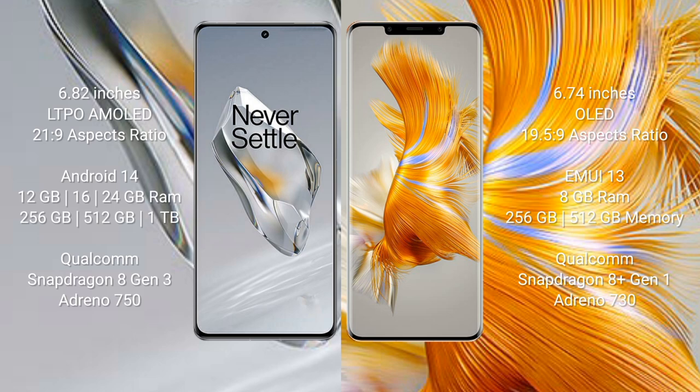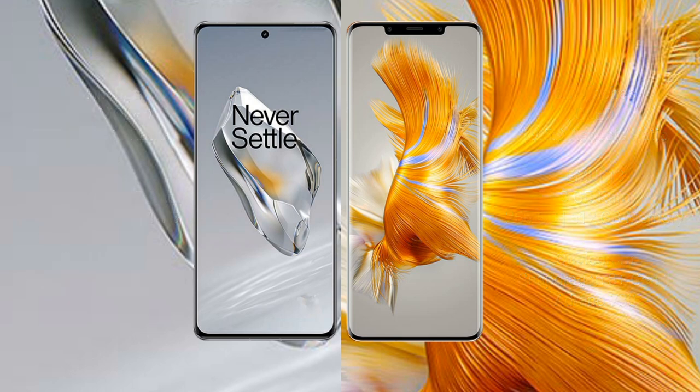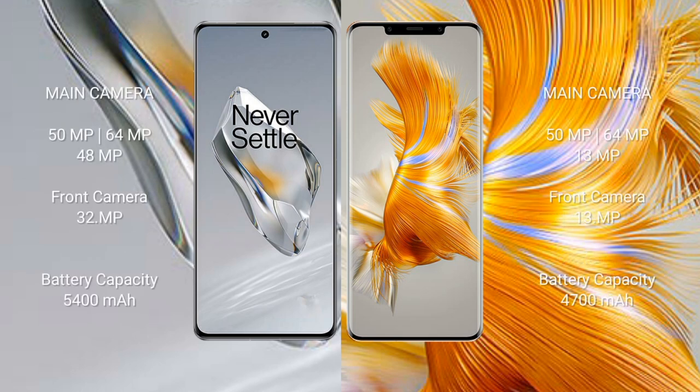OnePlus 12 comes with 12GB, 16GB, or 24GB RAM and 256GB, 512GB, or 1TB internal storage with a Qualcomm Snapdragon 8 Gen 3 processor and GPU Adreno 750. Huawei Mate 50 Pro comes with 8GB RAM and 256GB or 512GB internal storage with a Qualcomm Snapdragon 8 Gen 1 processor and GPU Adreno 730.